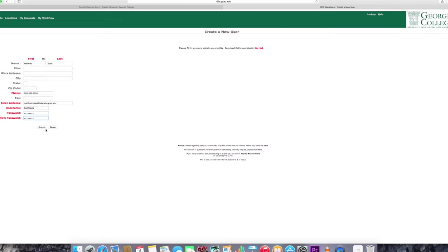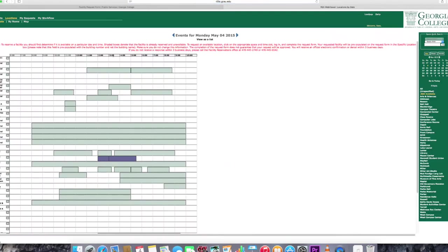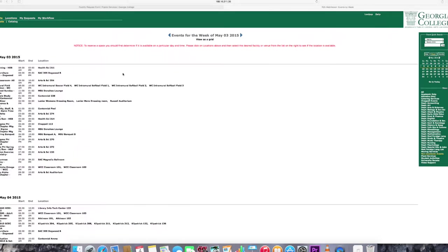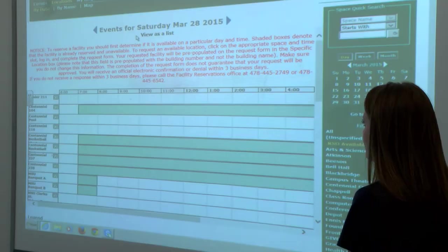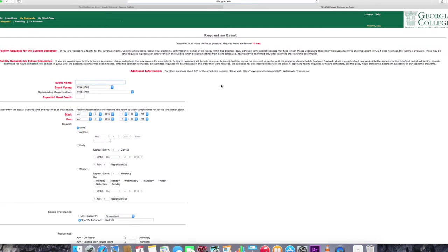Once you're done creating a username and account, you can search for the room you want by date or location. Once you find the room you'd like, you can see when it'll be free or occupied, and what upcoming gatherings will be taking place in that room. So how do we go about claiming a room for a club? Simple. Just click on an available room number, date, and time, and you'll be able to continue with the application process.